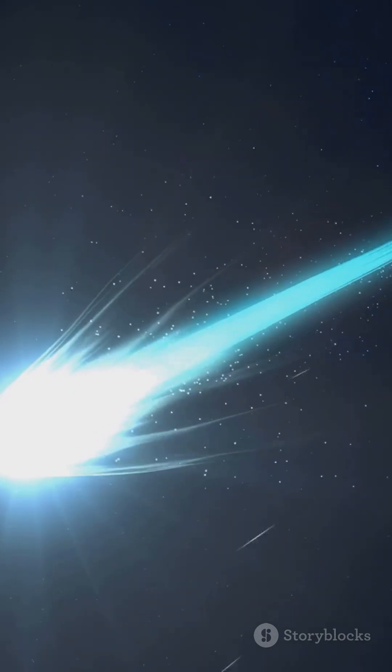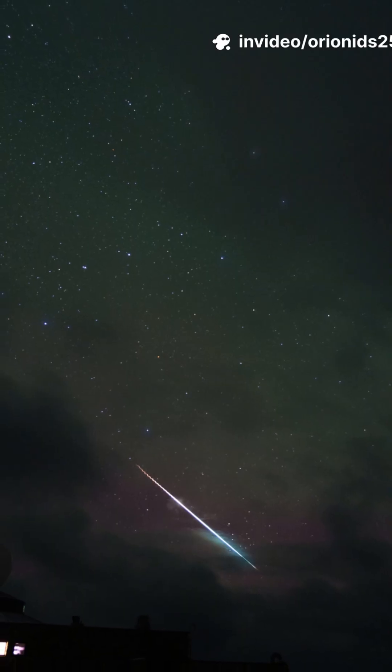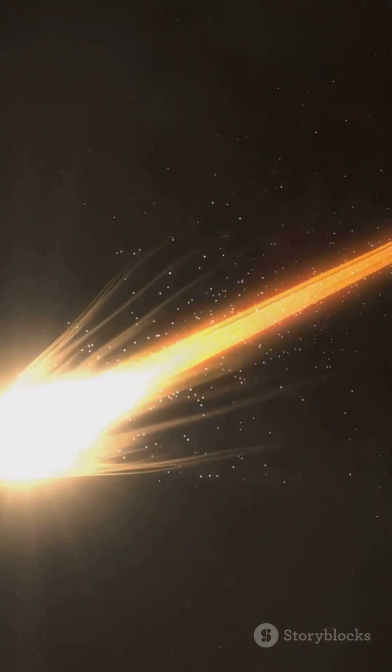Orionids are fast — like 66km per second fast — so they're zippy and can leave faint, lingering trains. On a good night, you might see around 20 meteors per hour under dark skies. That's one every few minutes, sometimes in little bursts.